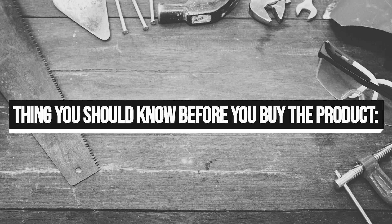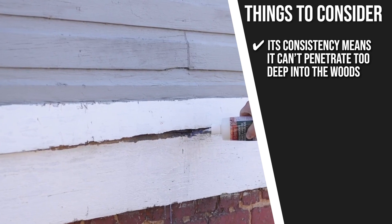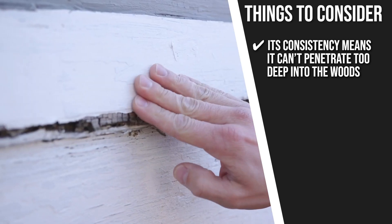Keeping all of that in mind, the important thing you have to consider about this product prior to your purchase is its consistency means it can't penetrate too deep into the wood, but it works well on vertical surfaces.